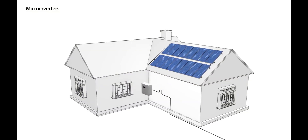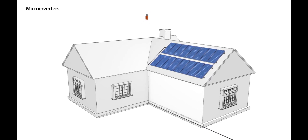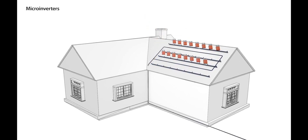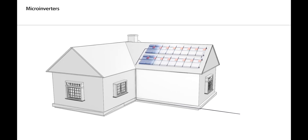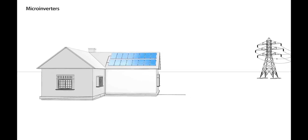Enphase is a microinverter system, which means a small inverter is attached to each panel. SolarEdge uses a solar panel optimizer, which is also attached to each panel, but it's connected to a single inverter — so it's not converting the power right there on the roof. To understand the pros and cons of each, you have to understand how they both work.